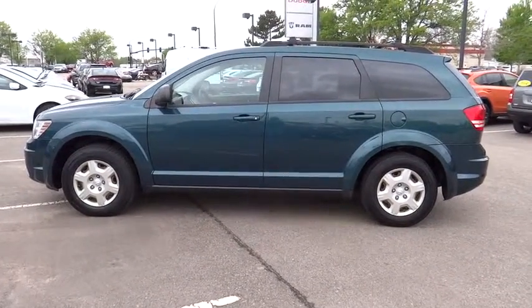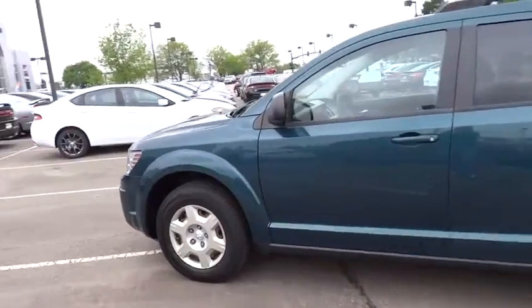This vehicle qualifies for the Carfax buy-back guarantee. If you like it online, you'll love it in your driveway. Take it for a spin today.